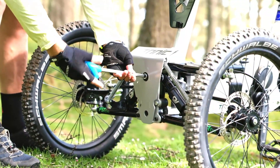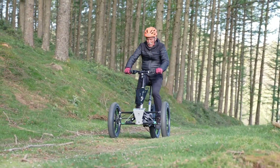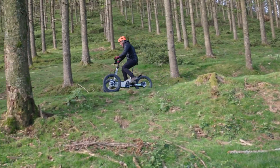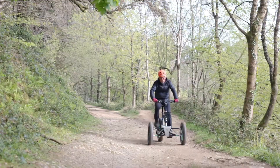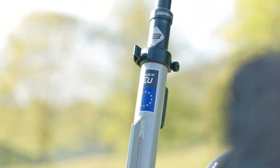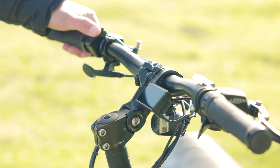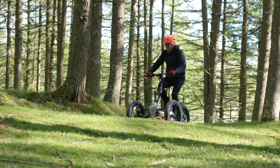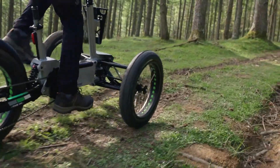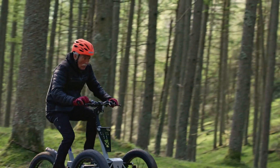Offering an impressive pedal-assist range of up to 120 kilometers, a Bafang M510 mid-drive motor delivers 250 watts of nominal power and 95 newton meters of torque, limited to 25 kilometers per hour to meet EU e-bike regulations. Built for extreme versatility, the FST Evo features full dual-mode suspension with two 165-millimeter air shocks.